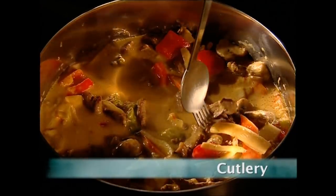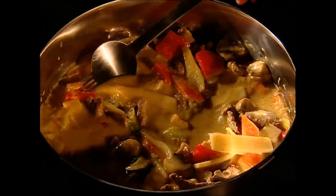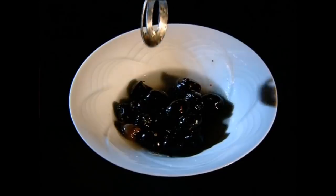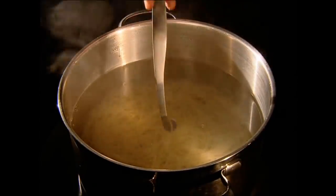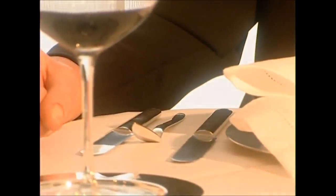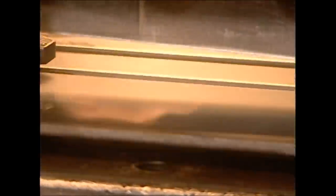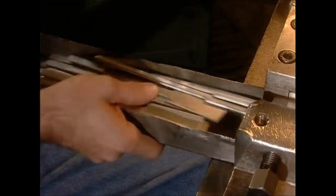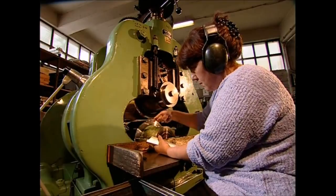Knives, forks and spoons have been around for a long time. Every now and then, bespoke cutlery makers like to do a little experimenting — this spork might just catch on. But until it does, most of us are happy with a standard set of cutlery. Modern cutlery can be made from a variety of substances. At this factory they use steel which is plated with chromium nickel — it doesn't rust and, more importantly, it doesn't affect the flavour of the food, which some metals can do.